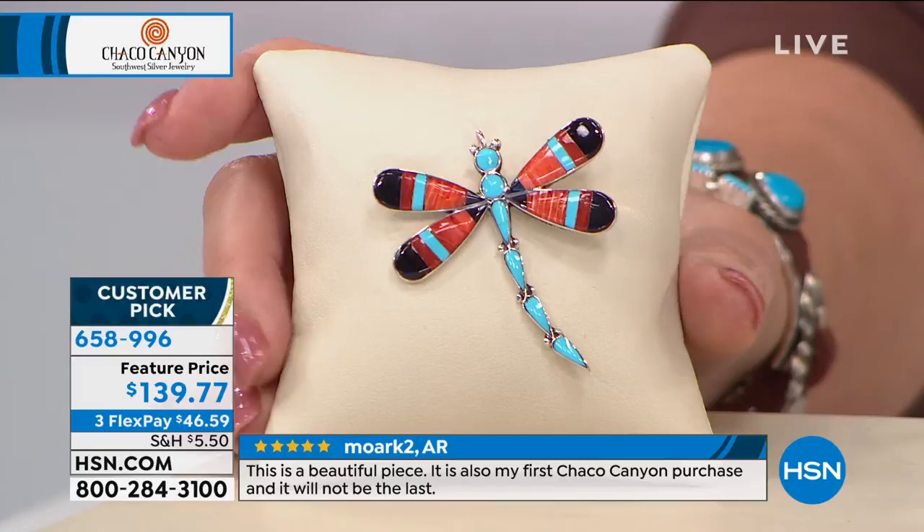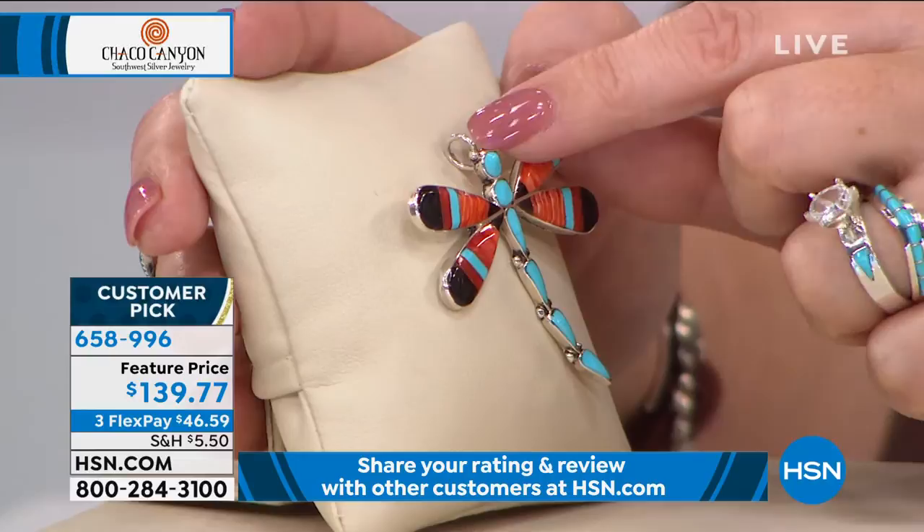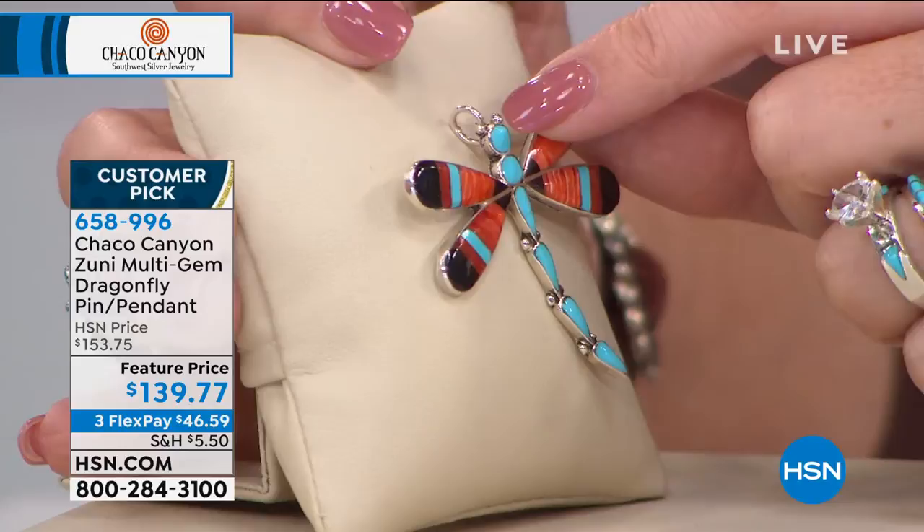That's what you guys are saying about this piece, so I'm actually surprised we even have any left. At the top there is a bale, so you can wear this as a necklace.